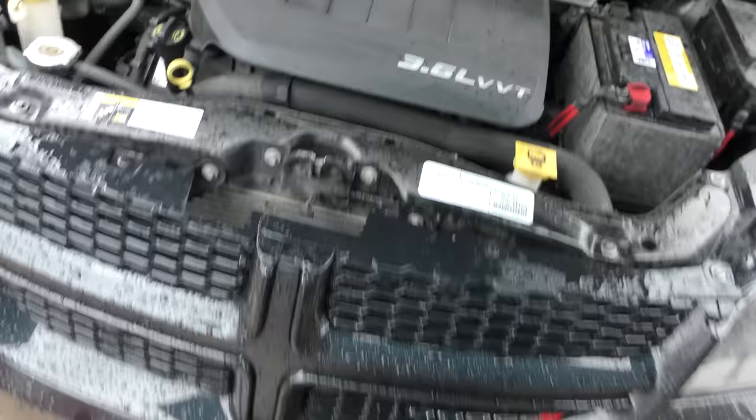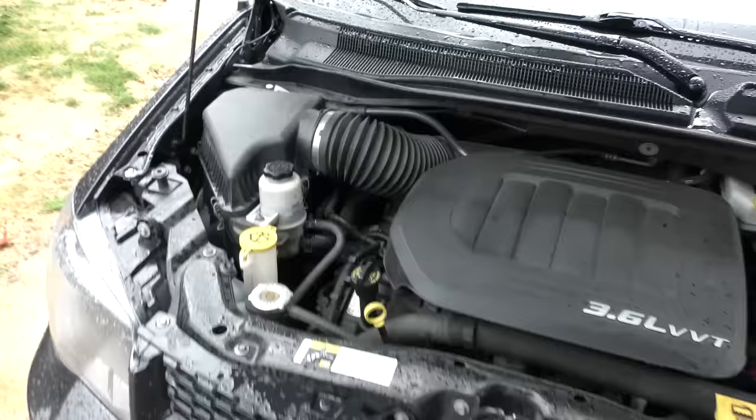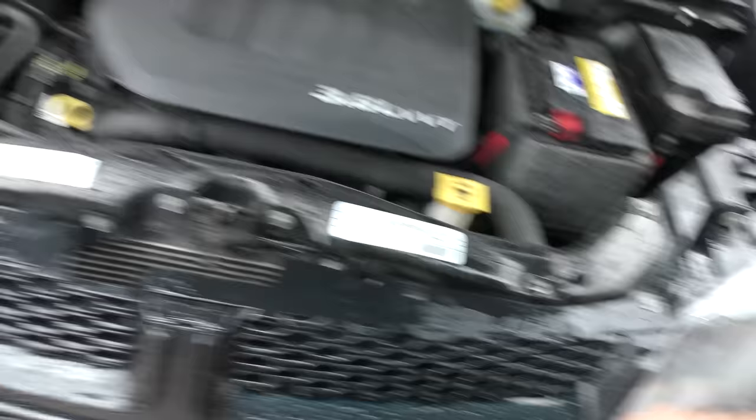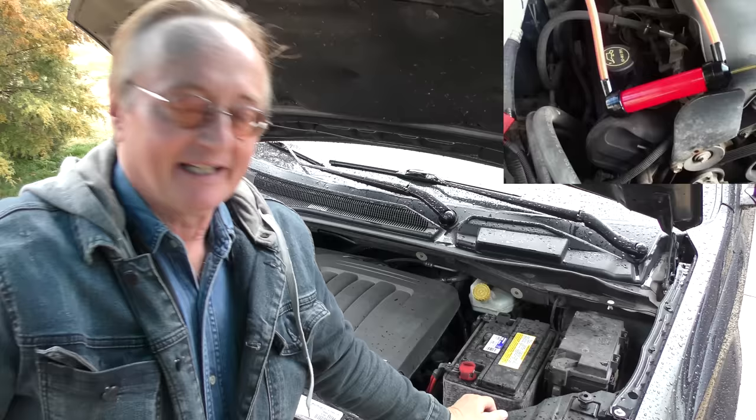The 3.6 liter engine puts out a lot of horsepower with variable valve timing. The problem has always been with these — not the engines, but the transmissions. You know what he does? Every year he gets a suction device, sucks a gallon of fluid out of the transmission, and puts a new gallon in. A few times he's dropped the pan, cleaned it out, changed the filter, and put it back on. That's one big reason his transmission is still working good.